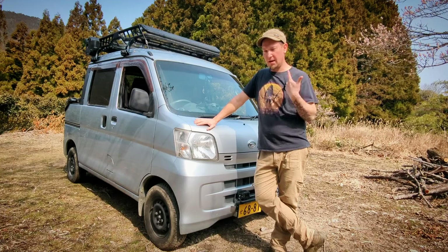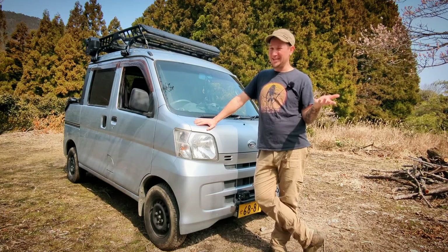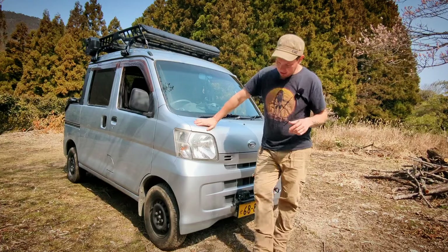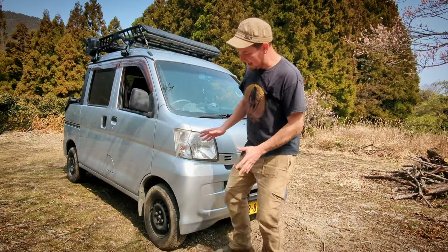I haven't run into too many issues with it, but it sure would be nice when I'm mucking around in the mud. More on that to come. And then there is the aesthetic side.